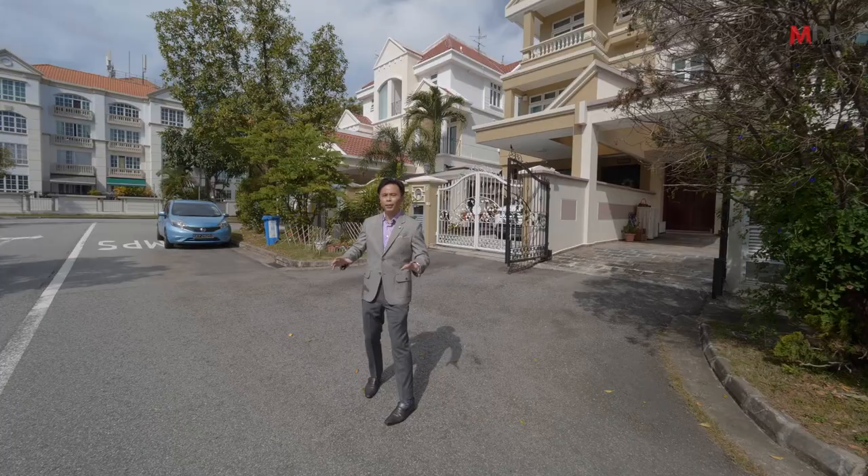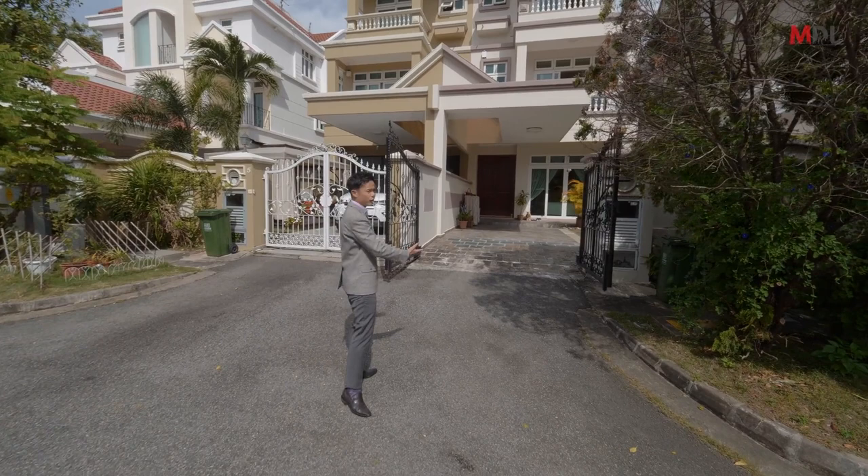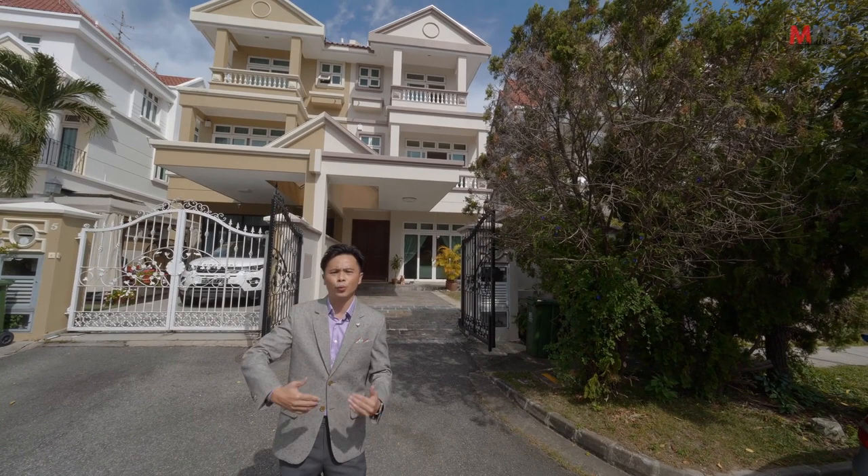And now back to the facade of the semi-detached we are looking at today. This is the first thing you're going to see every day when you arrive back home. You can see that level 2 and level 3 have step-out verandas, compared to the other houses which have full-length windows. So this is something unique out of these 4 plots of semi-detached.